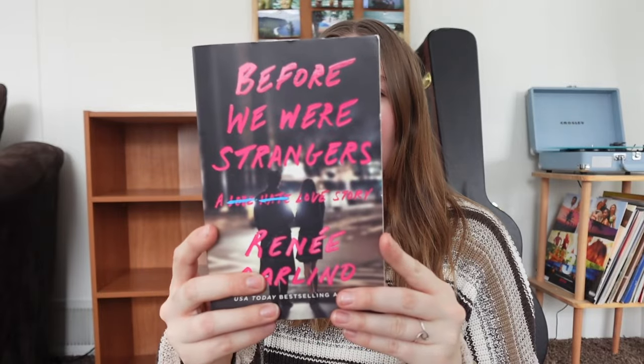The next one is Before We Were Strangers by Renee Carlino. I don't know exactly what it's about, but a lot of people have liked it and I want to try it out. There have also been a lot of people who really hated it, so we'll see where I fall.